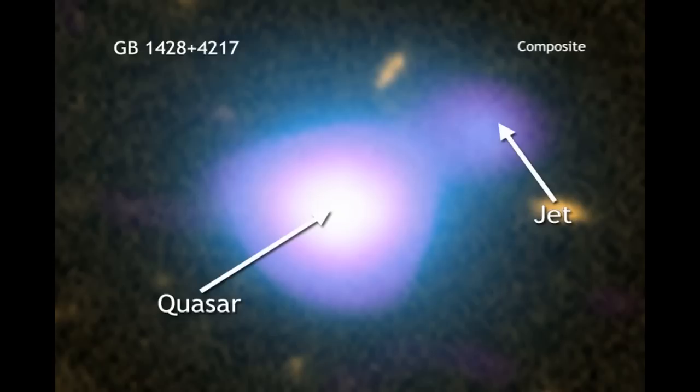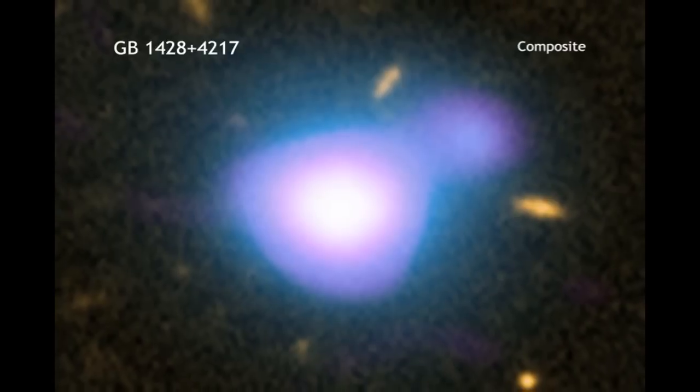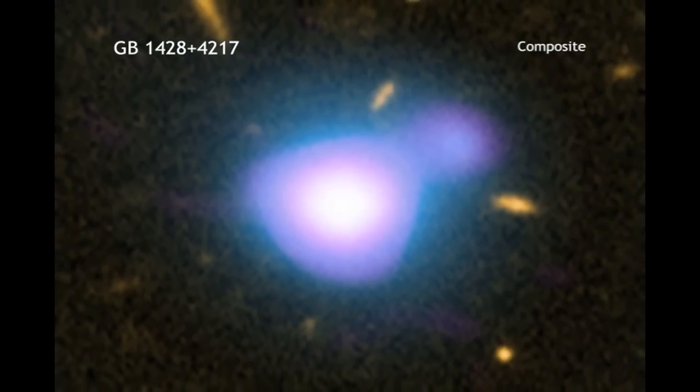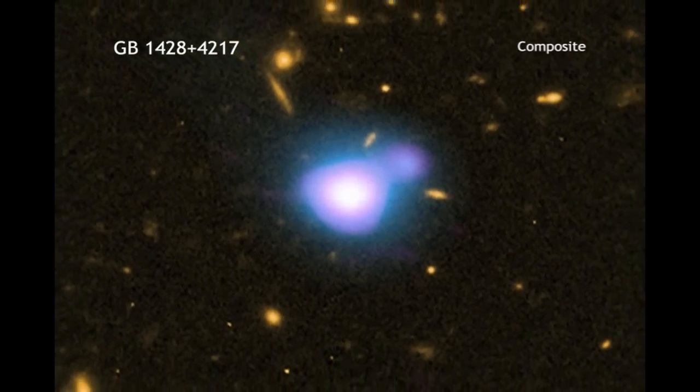At a distance of 12.4 billion light-years from Earth, the jet in GB1428 gives astronomers a glimpse into the explosive activity associated with the growth of giant black holes in the early universe.